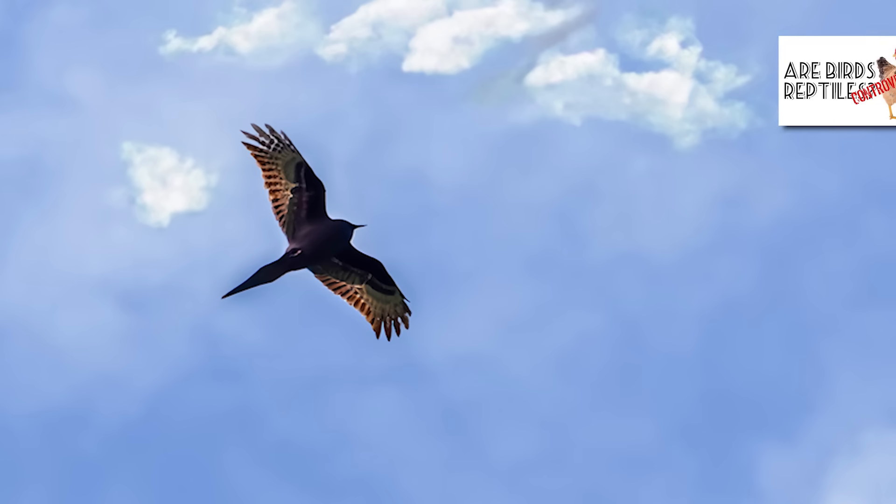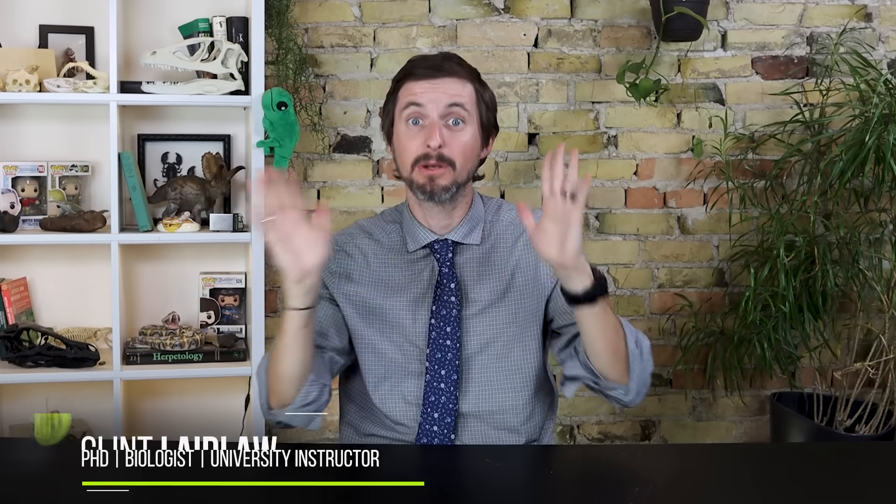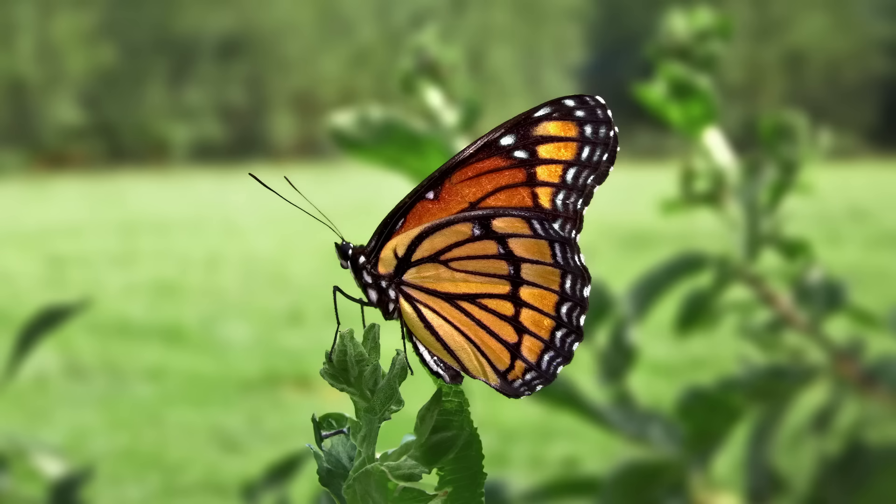Hi there — if you're new to our channel, you should probably know that snakes are lizards, that birds are dinosaurs and therefore reptiles, and that you are basically the hagfish of reptiles. And if you're still here after hearing all of that, well, you're in the right place — because it turns out that butterflies are crustaceans, which as far as I'm concerned is just wonderful.